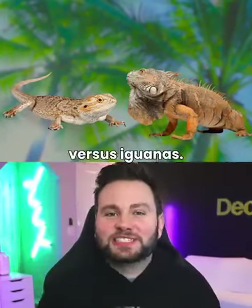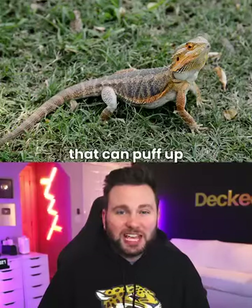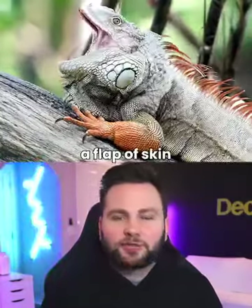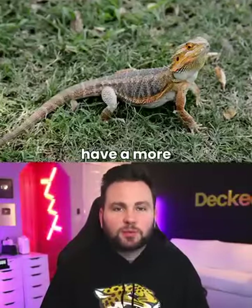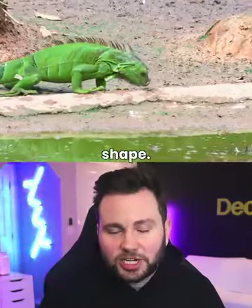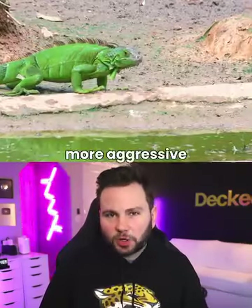Bearded dragons vs. Iguanas. Bearded dragons have spiky scales under their chin that can puff up when threatened. Iguanas have a dewlap, a flap of skin on their throat that they can extend to communicate or regulate body temperature. Bearded dragons have a more rounded head shape, while iguanas have a triangular head shape. Bearded dragons have a more relaxed temperament compared to the often more aggressive iguanas.